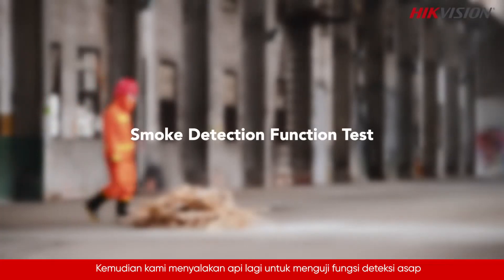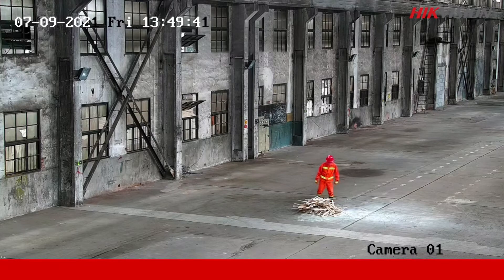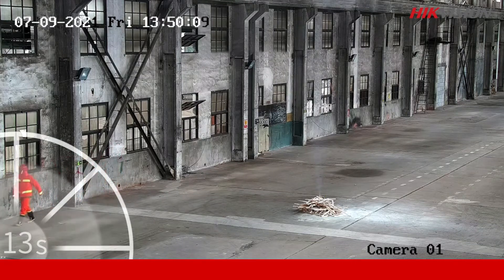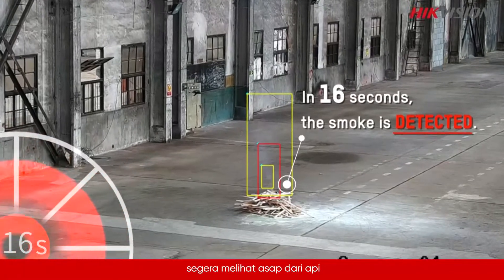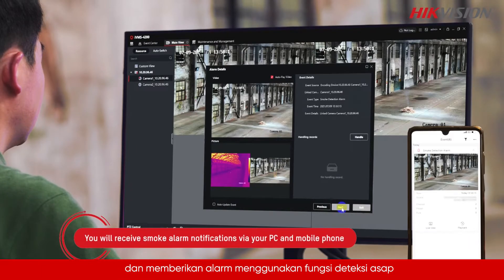Then we set up a fire again to test the smoke detection function. Hikvision's thermal camera spots the smoke from the fire soon after it starts and gives an alarm using the smoke detection function.